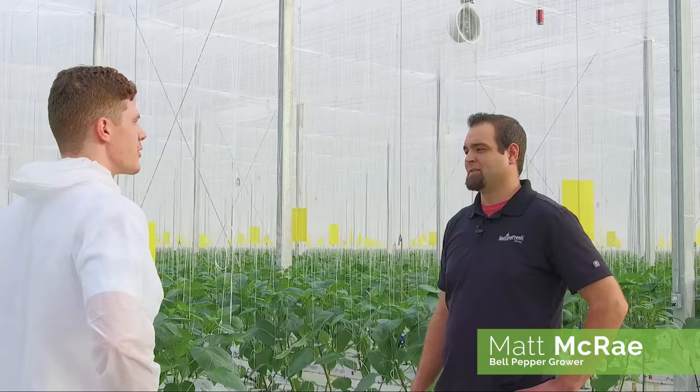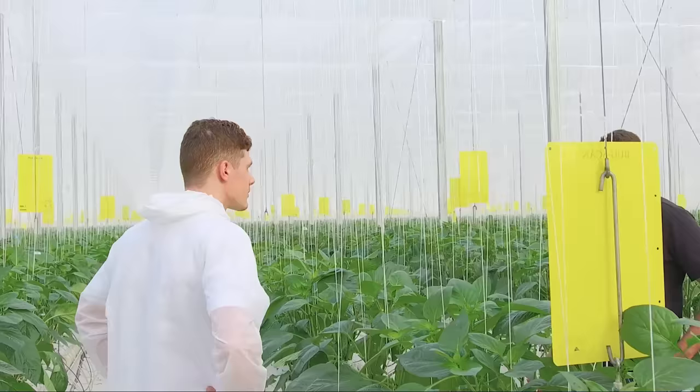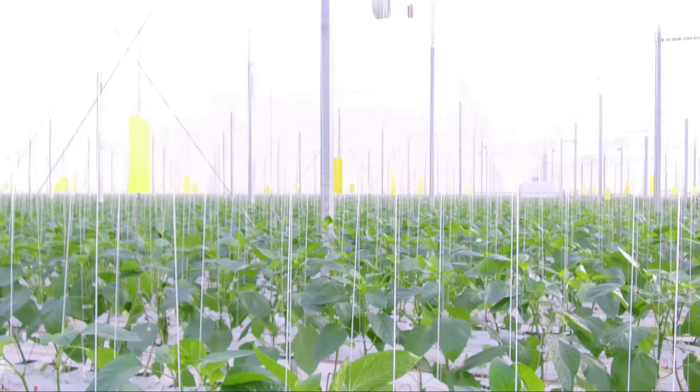We've let our phase six crop mature a little to show more aspects of our planting process. I'm joined by our lead grower for phase six, Matt McCray. Matt is responsible for 30 acres here at phase six. These are bell pepper plants — they've been in our facility for just over a month, and from seed these are about two and a half months old. On average they grow anywhere from three to five inches a week, and you can see fresh new growth at the top.